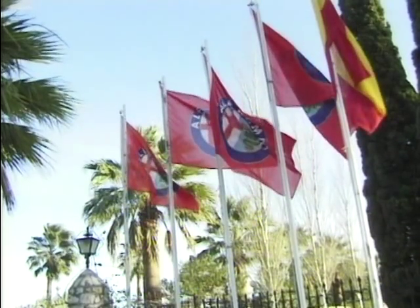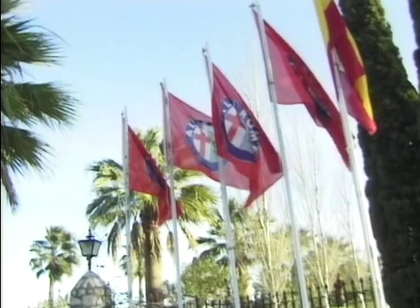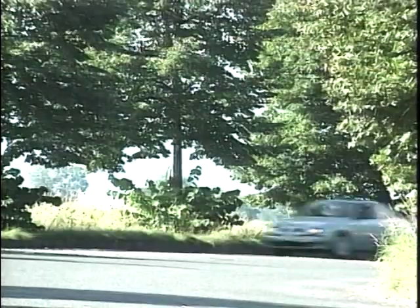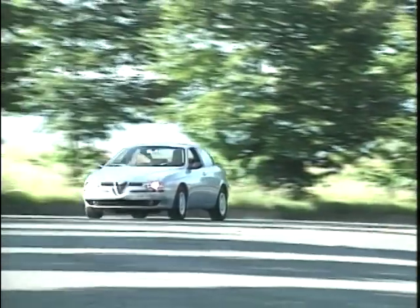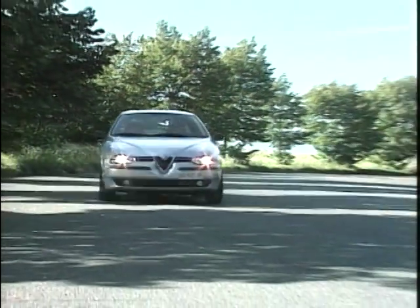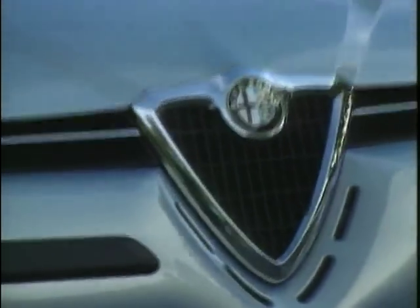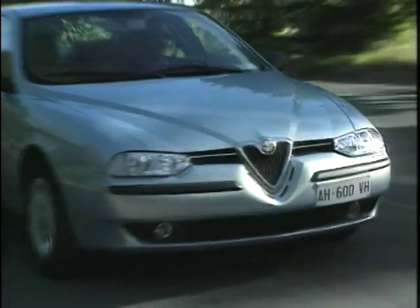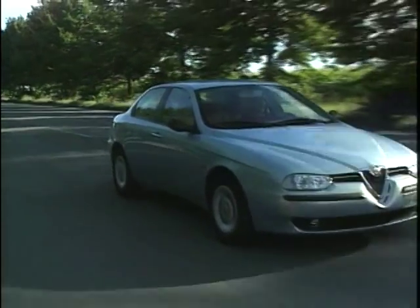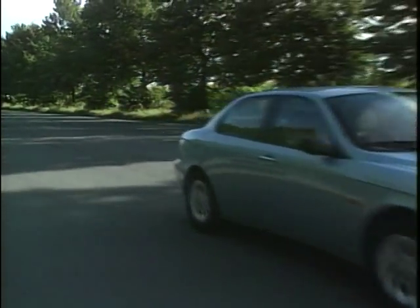Peter, how important do you think it was to win the Car of the Year for the 156? We were absolutely delighted, very honoured to win it. We do take Car of the Year as a very serious and important accolade, and obviously it has a knock-on effect on potential customers, because they can see that it's not just their opinion, but their opinion is backed up by people who are really in the know. It was an important point for us, and the fact that Alfa Romeo has never won it before just added to the icing, should we say.